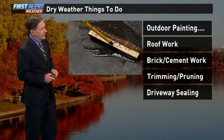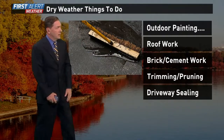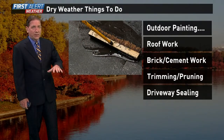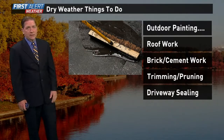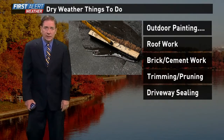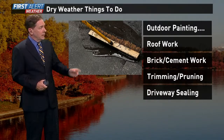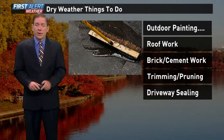Last but not least, driveway sealing. Whether you want to get the driveway done or do it yourself, this is a great time — not that many leaves are falling at the moment. And again, with low humidity and lots of sunshine it will dry quickly. So while I'm worried about the trees and the vibrancy of the fall colors, there are a lot of things we can do during this dry stretch of weather.